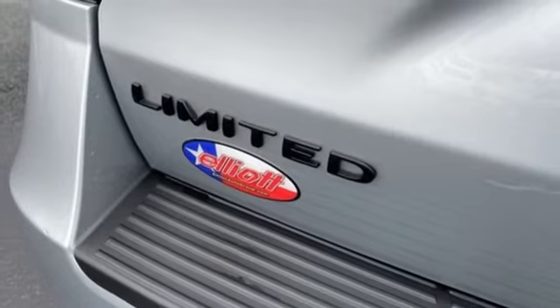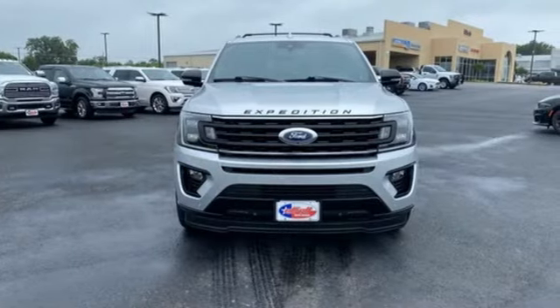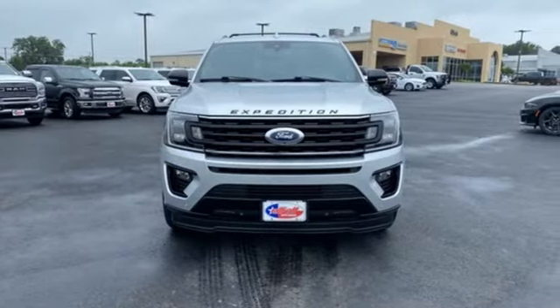Ford has won over millions of loyal customers with a wide range of value driven vehicles. Hurry in today for a test drive.